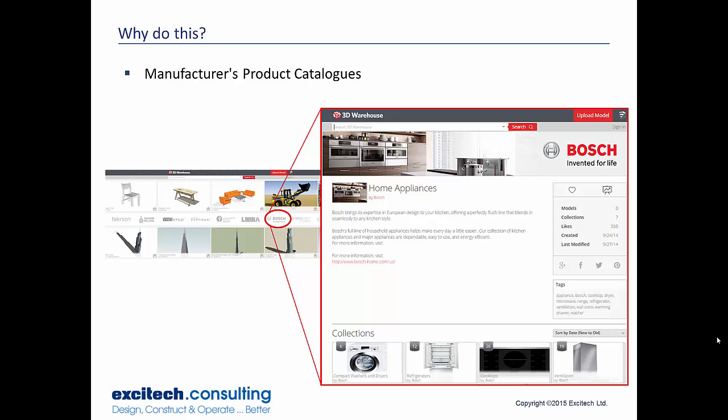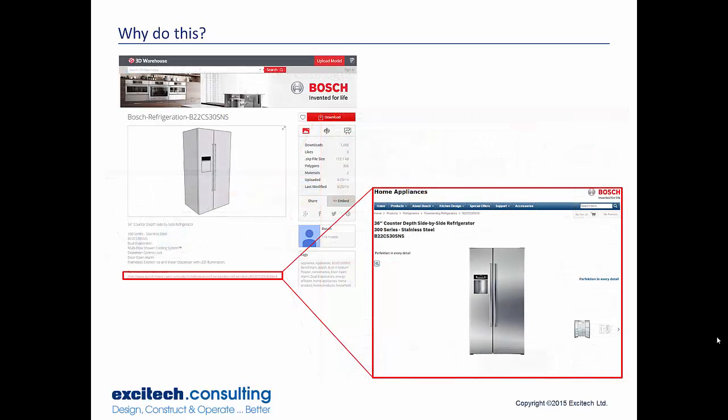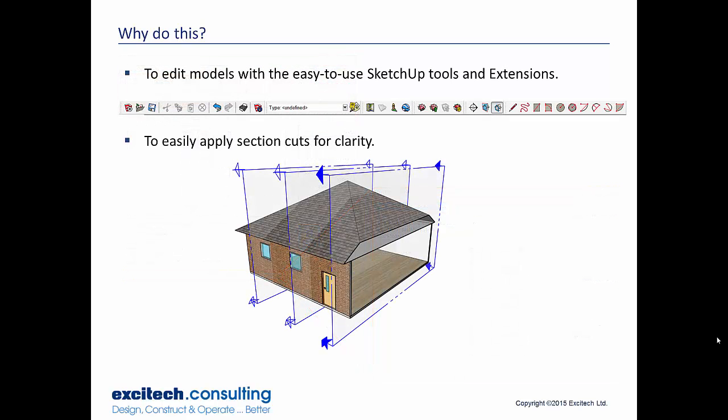You can do a search and find any basic model to bring into AutoCAD, SketchUp, or Revit. What I highlighted was the Bosch product catalog — manufacturers can actually buy product pages and have their collections and models on specified product pages. For example, clicking on a refrigerator shows the benefit: people can use your model inside SketchUp or Revit, and if they really like it they can click the link, go to the Bosch product page, and buy the refrigerator. So it gives you more than just a 3D model — it's also a direct purchasing link.